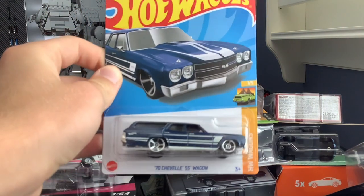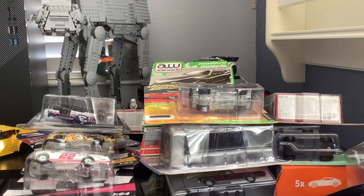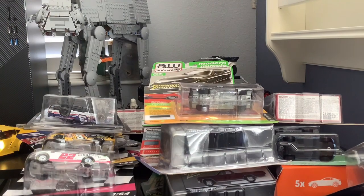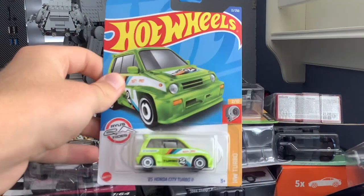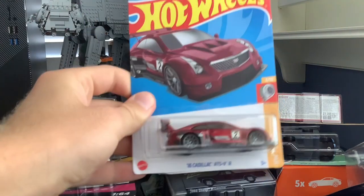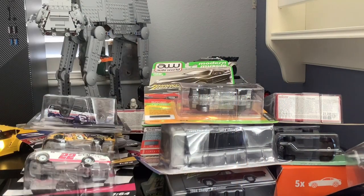Then a 1970 Chevy Chevelle SS Wagon — pretty cool with it being a wagon — Toyota Land Cruiser, 2020 Jeep Gladiator, 1985 Honda City Turbo II, and a 2016 Cadillac ATS-V. None of those really have much story behind them; they're just ones I picked up.